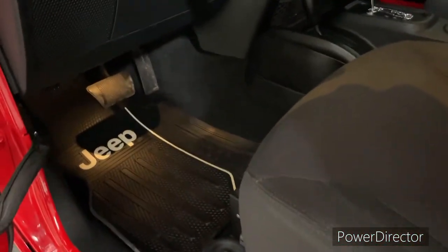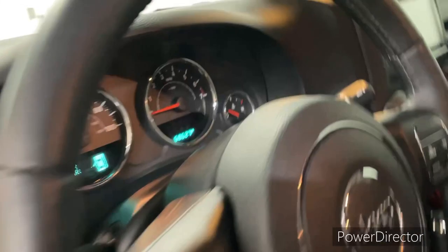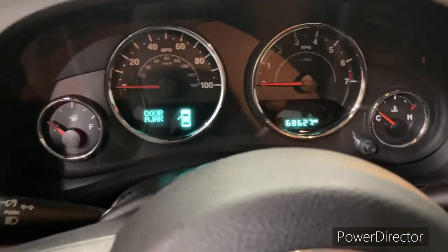Here's the interior and the driver's side. 68,400 miles.